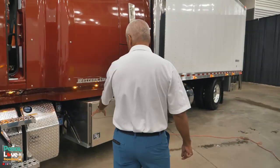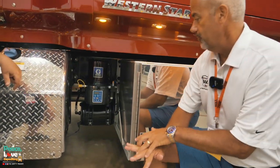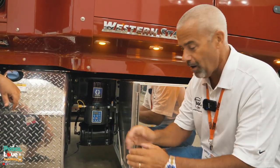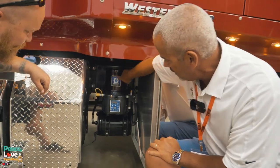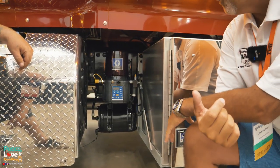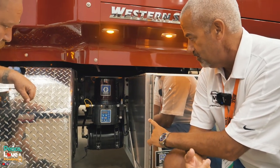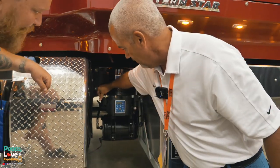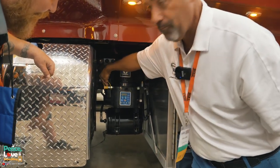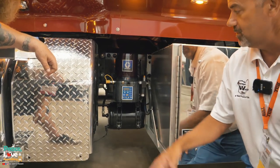Back here is the heart of it. You have a system that's all computer-generated where you can set up how often you want it to dispense grease. That's configured at the install location. This reservoir holds number two grease. With the new system, it uses standard number two chassis grease available everywhere, so you could pull into a Speedco or wherever and have them fill the grease fitting right here with the hose.